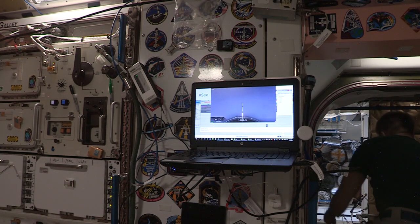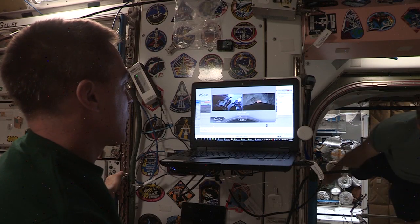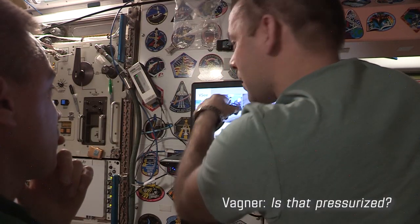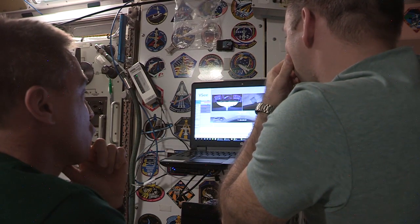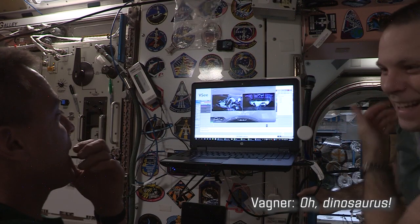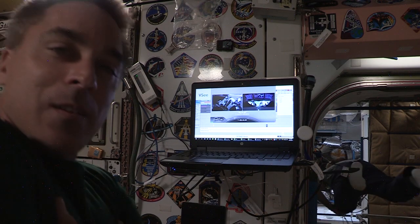Twenty seconds into flight, stage one propulsion nominal. T-plus 30 seconds into this historic mission. Second engine cutoff — we'll be looking for that stage one landing burn shortly after. At about 12 minutes, Crew Dragon will separate. We can see a zero-G indicator floating around — the vehicle is not spinning. A small attitude maneuver using cold gas thrusters.